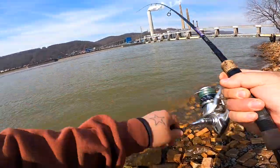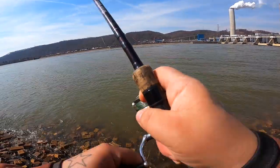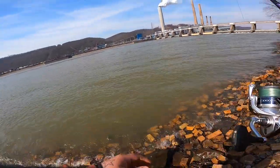Beautiful day out here. It's like 60-some degrees. Let me get back to fishing. Stay tuned. Slammed it! That one about pulled it out of my hands, man.